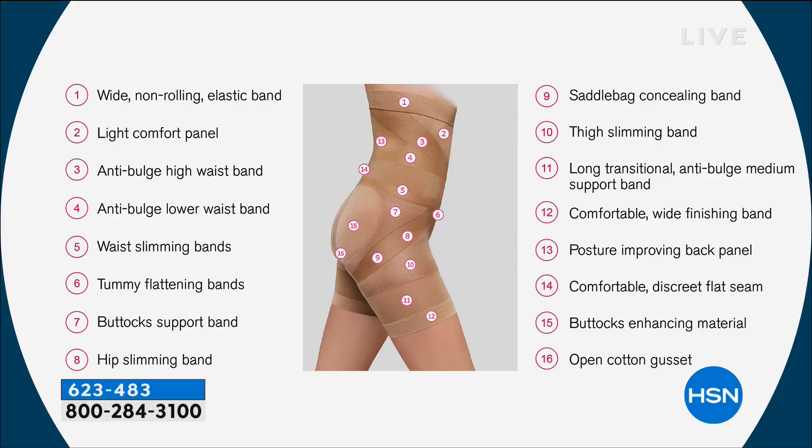Do your homework — go in your drawer with all those pieces of shapewear and ask yourself: does it have a wide non-rolling elastic band? A light comfort panel that doesn't feel like a snorkel suit? Anti-bulge high waistband, anti-bulge lower waistband, waist slimming bands, tummy flattening bands? The buttocks support is really important. Hip slimming band, saddle bag concealing band, thigh slimming band — and it's not going to cut off your circulation. There's no rubber on this, so you can wear it with pants or dresses and it won't show. Comfortable wide finishing band, posture improving panel band, a discreet flat seam, and buttocks enhancing material. And the open cotton-lined gusset means you can go to the bathroom quickly without removing it. This is going to conform to you, not the other way around.